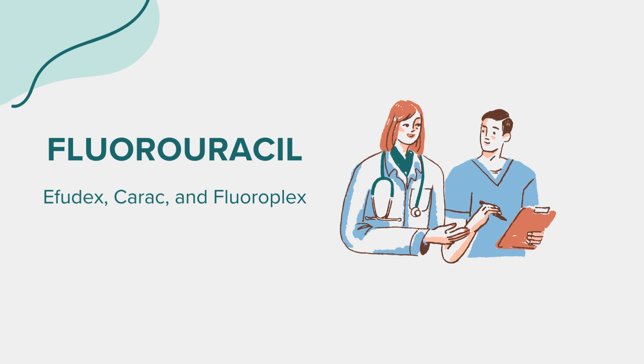Fluorouracil, often recognized by its brand names Effudex, Carac, and Fluoroplex, is a medication used in the treatment of various types of cancer. It belongs to a class of drugs known as antimetabolites, which work by interfering with the growth and reproduction of cancer cells. This medication is used primarily for colorectal cancer, breast cancer, stomach cancer, pancreatic cancer, and certain skin conditions such as actinic keratosis and superficial basal cell carcinoma.